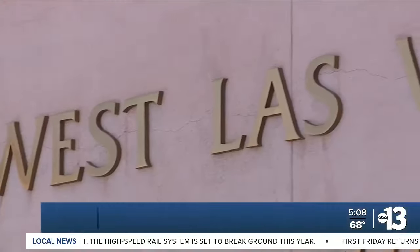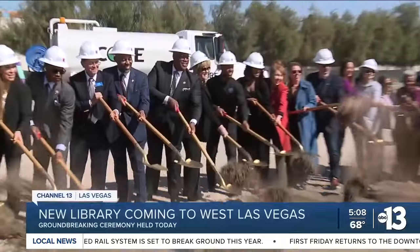It's just dirt and rocks now, but soon it will be transformed into the new West Las Vegas Library. Tuesday, a groundbreaking celebration kicked off the new venture. It's been in the works for almost 10 years, and it's been a dream for many people — a dream that's now shaping into a reality.